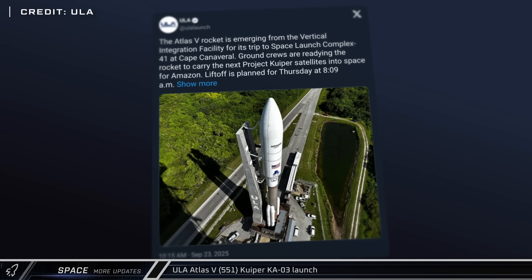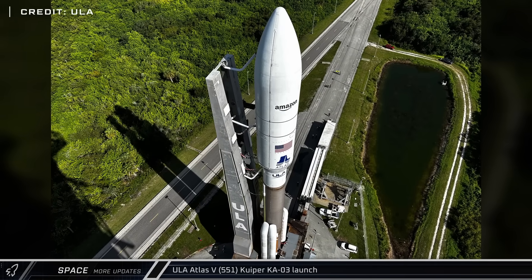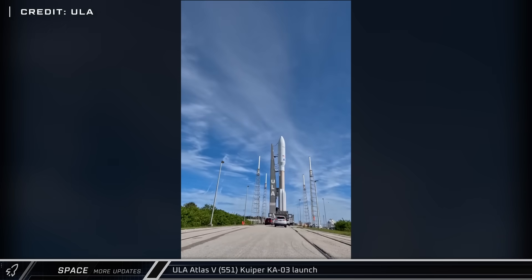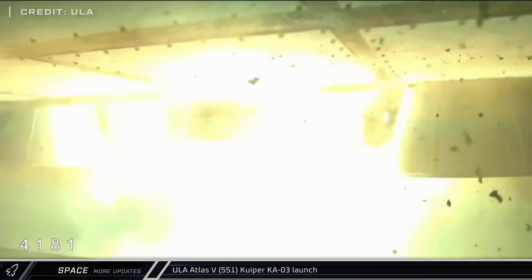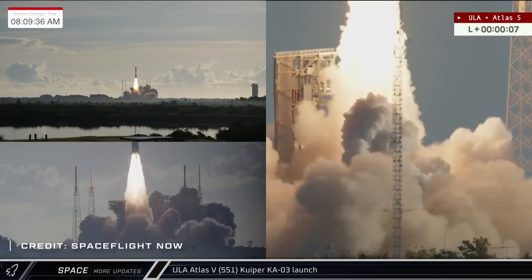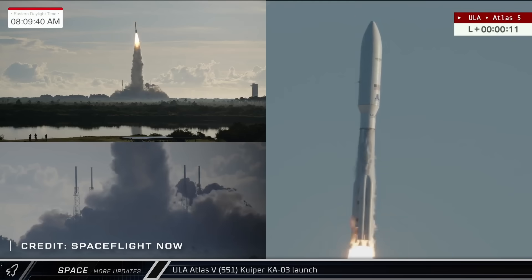In other space news, on Tuesday United Launch Alliance rolled out their Atlas V rocket to the pad at Space Launch Complex 41 in preparation for the Kuiper 3 mission. On Thursday morning, the rocket blasted off into the Florida skies, successfully delivering another 27 satellites to orbit as Amazon works to build out its internet mega-constellation.